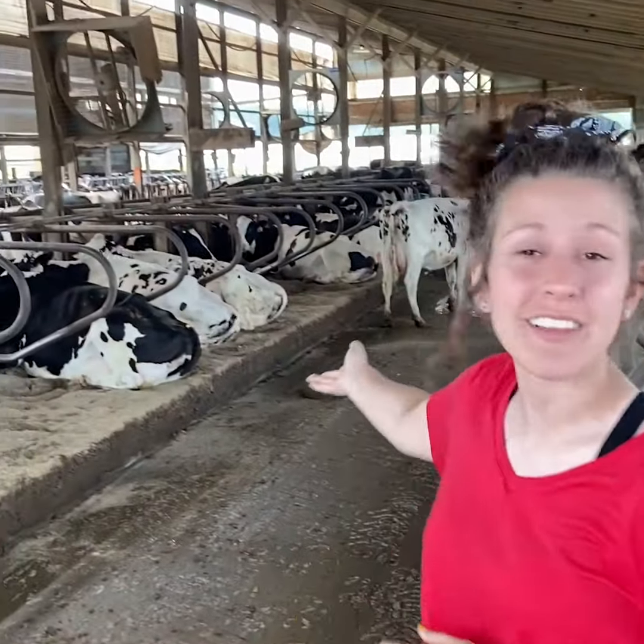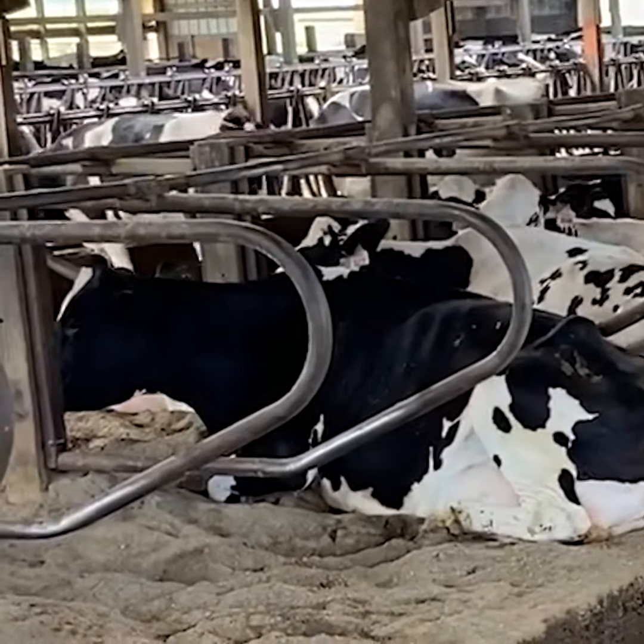We're in the barn currently with a group of our cows, and I'm standing in our freestalls. They're bedded with sand to make everything comfortable for our girls. As you can see, they're laying down for the day after a hard time milking, and they have some fans running on them to keep them nice and cool and comfortable.